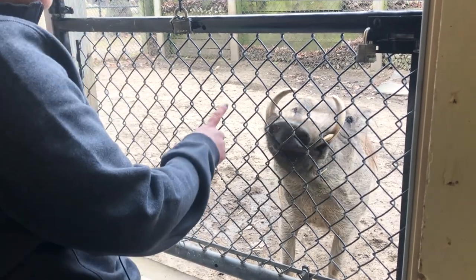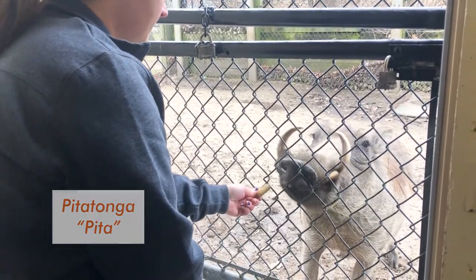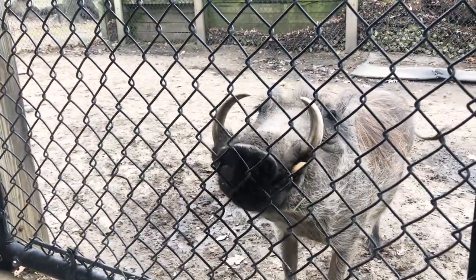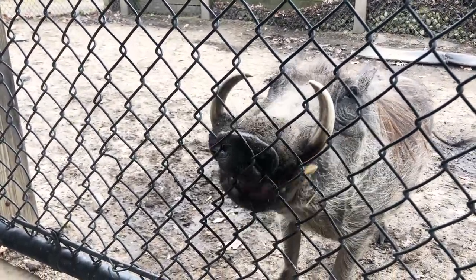This is Peeta Tonga, or we call her Peeta for short, and she's one of my favorites. You guys, check out these tusks — this is just amazing. These tusks are so strong, and they use these for defense in the wild. I mean, they're just remarkable.